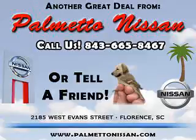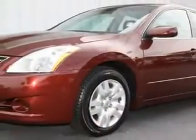Thank you for shopping Palmetto Nissan. You will love this Tuscan Sun 2010 Nissan Altima 2.5 S, equipped with a 4-cylinder engine and an automatic transmission with 48,771 miles.